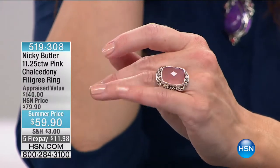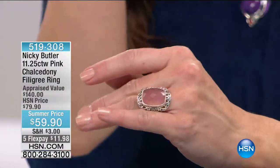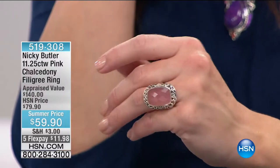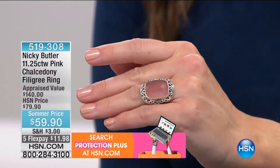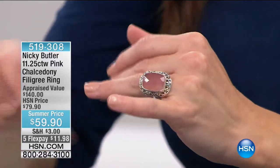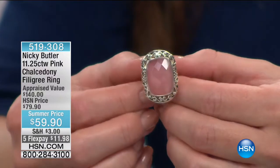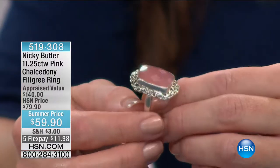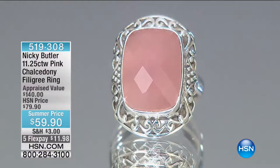Another huge price break today — not $79.90, this is $59.90, coming home for under $12 on any major charge card. Order in sizes 6 through 12. Even though it's a huge stone, because of the blush of pink and the subtlety, it's got a softness about it. You kind of forget the scale. It's got a delicacy because of that beautiful pink chalcedony, all faceted — gorgeous checkerboard cut.